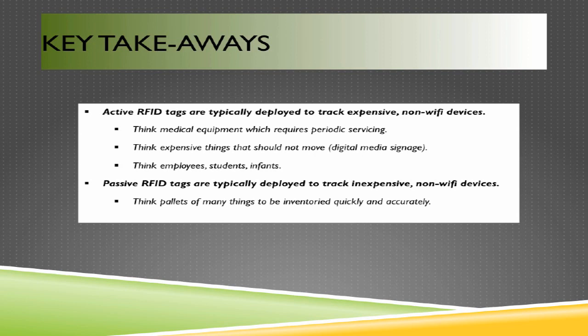Passive RFID tags are typically deployed to track inexpensive non-Wi-Fi devices. Passive RFID tags, purchased in large quantities, can be as inexpensive as a penny a piece. Think inventory of pallets piled with boxes that need to be inventoried quickly and accurately — a pallet tagged with a passive RFID tag containing the inventory list allows you to scan that single tag instead of scanning a barcode for each individual box.